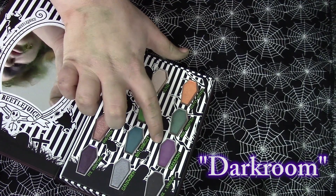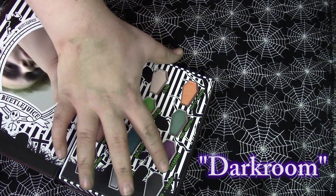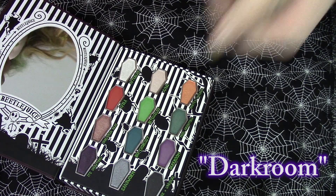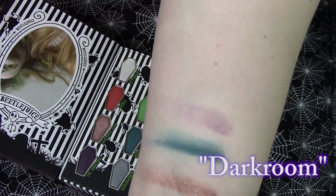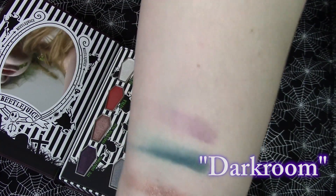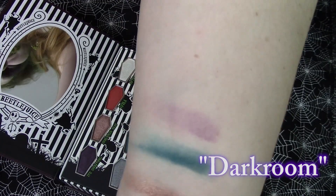Next we're going to go in with this purple which I have swatched but honestly kind of don't totally remember what it looks like. This is the shade Dark Room. Just a basic purple — it's pretty, fairly basic. I probably have another four eyeshadows in a very similar color.